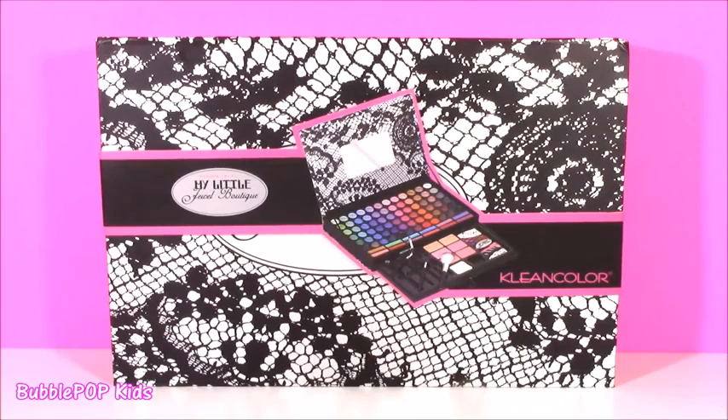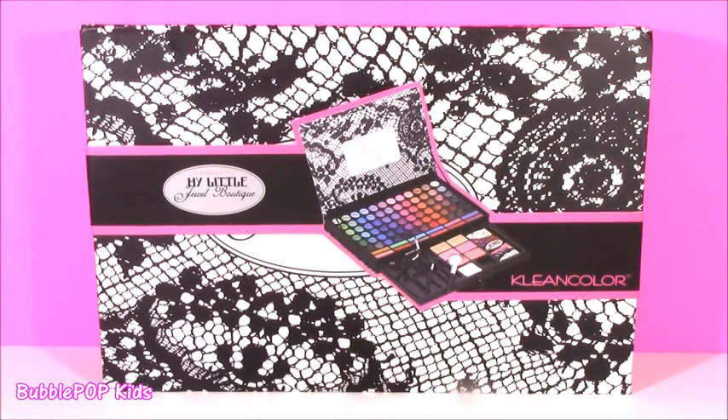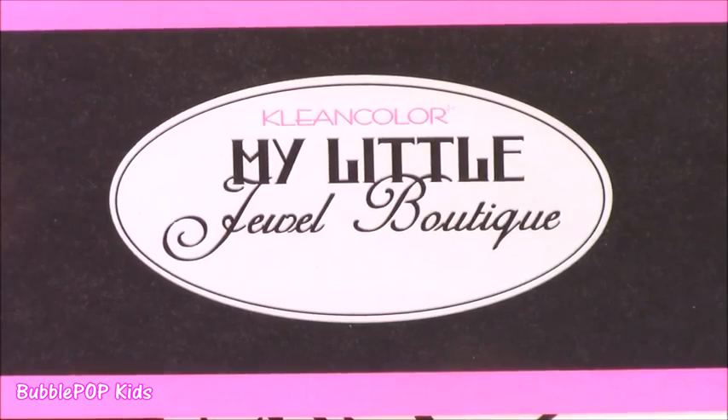Hey guys, Bubble Pop Kids here and get ready for a little Bubble Pop Beauty. Tons of stuff to look at today and I cannot wait. Starting off with this little thing I found yesterday.